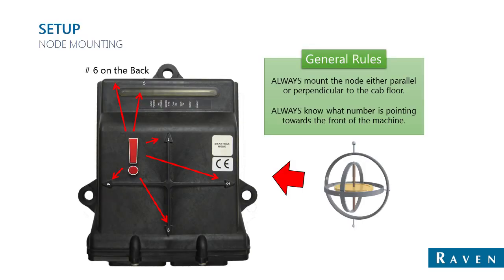Node mounting is also very important. Whether it be SmartTracks or SmartTracks MD, the node must always be mounted very securely inside the cab with one of the arrows pointing straight forward and another arrow pointing straight down. It doesn't matter which arrow is pointing forward and which is pointing down. The arrow pointing down will automatically be detected, and the arrow pointing towards the front will be entered during the calibration process. Failure to have the correct arrow number pointing forward entered in will cause the system to not compensate for terrain changes accurately.